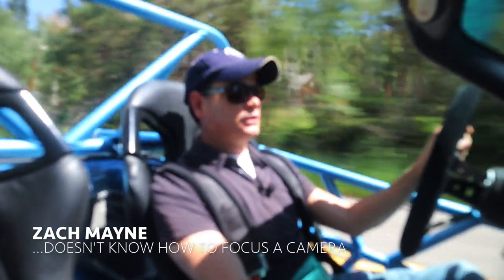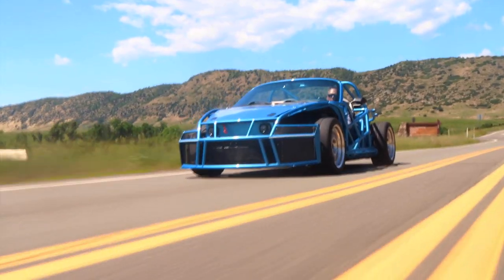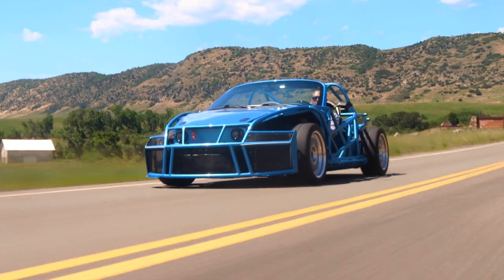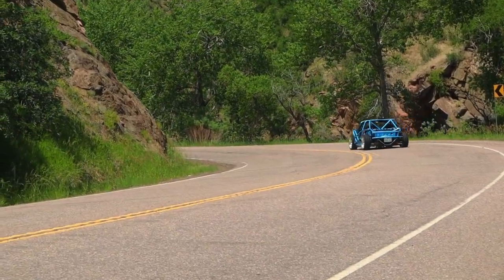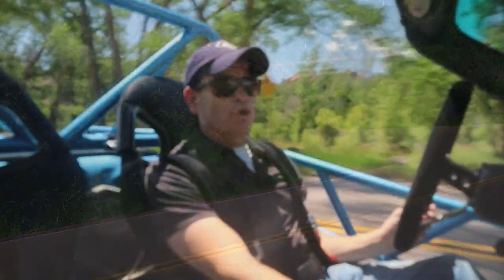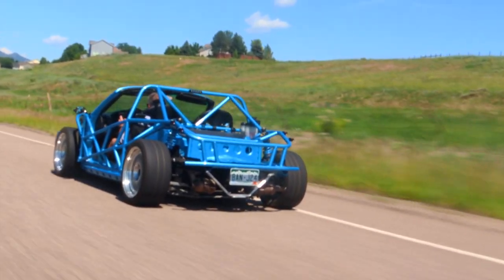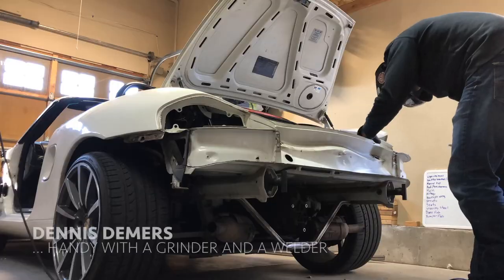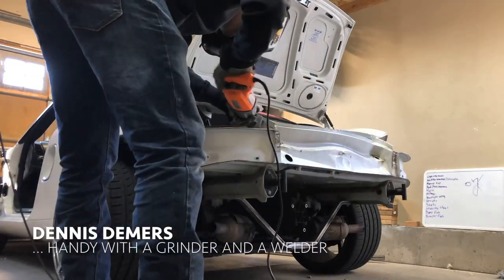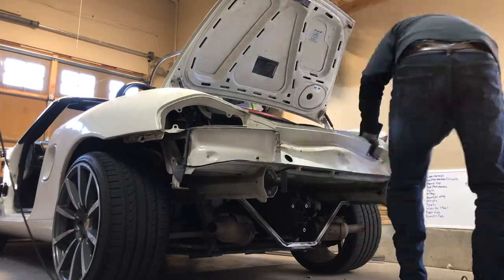What's going on everybody, thanks for watching. This is a Boxster-based cart owned by Dennis here in Denver, and he built this thing in his garage. It is very cool and very unique.